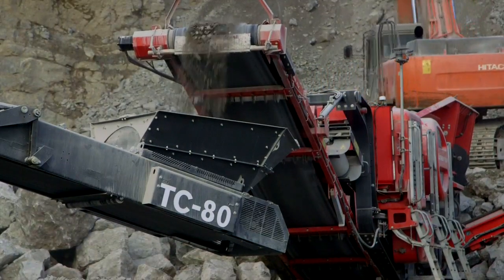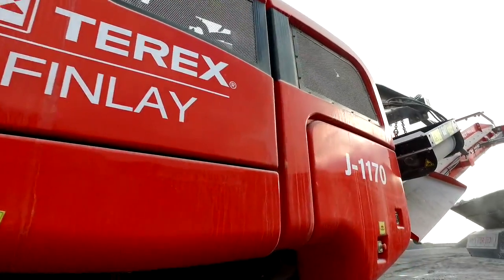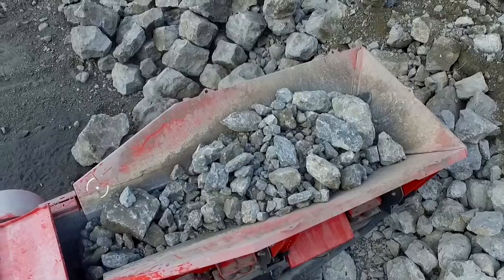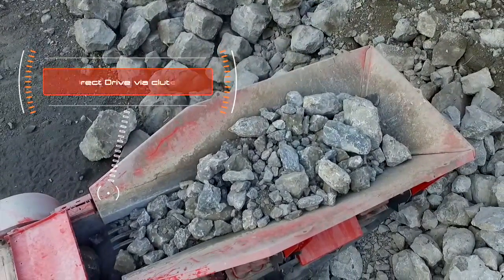The machine is designed for maximum fuel efficiency, delivering one of the lowest cost per tonne in the marketplace. The direct drive jaw chamber with the unblock feature offers operators reversible operation in the event of a blockage.